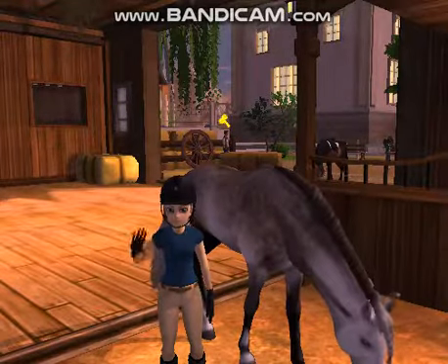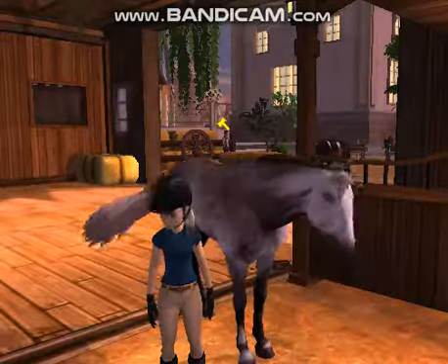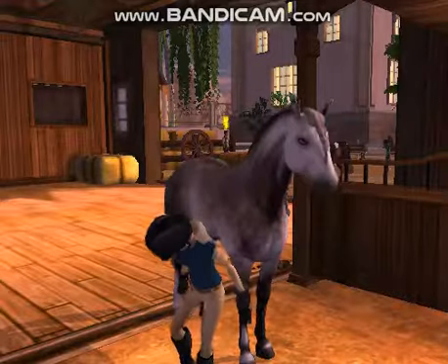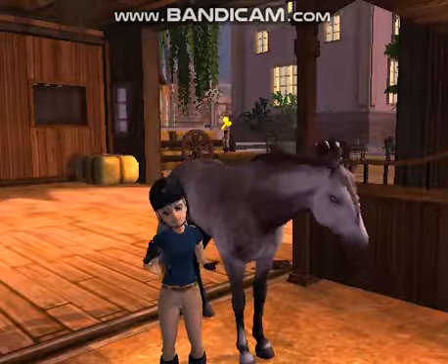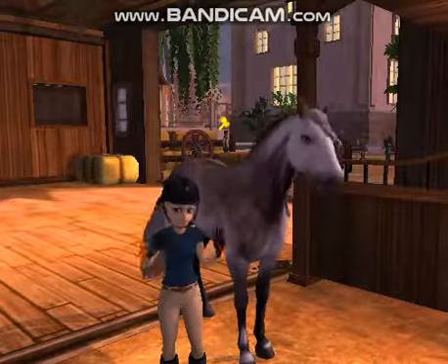Hey guys, it's Savannah Beach Wave and welcome back to my YouTube channel. Before I start today's video, I just want to talk a little bit about Northern Hunters Association. Northern Hunters Association is now solely mine — I am the sole owner.